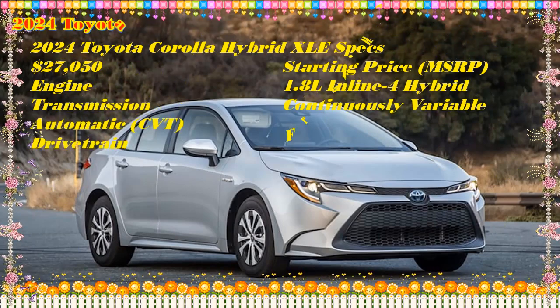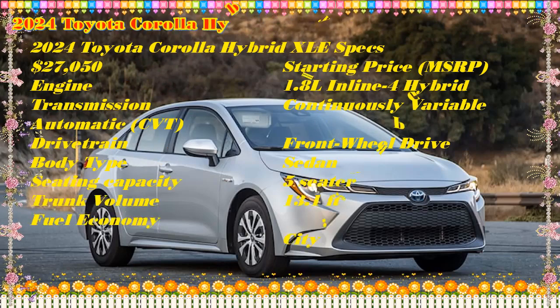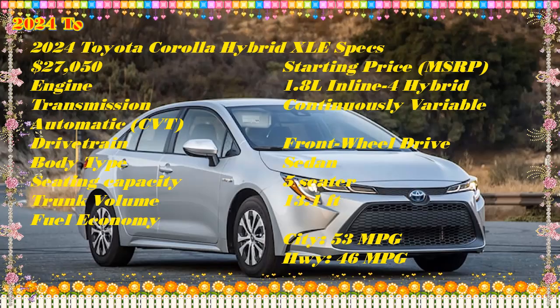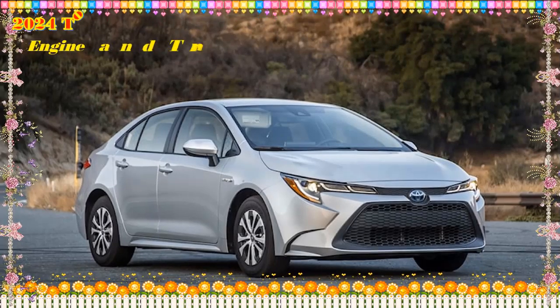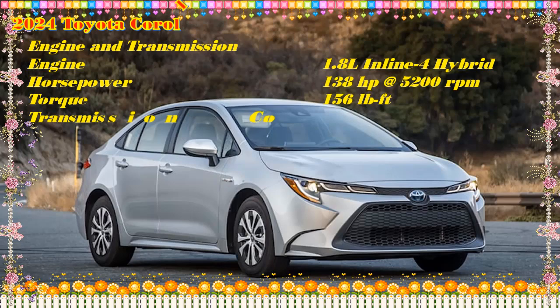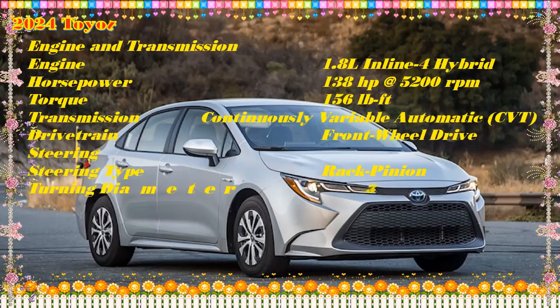2022 — Premium interior package became available. 2021 — Android Auto made standard; blind spot monitoring and rear cross-traffic alert became available. 2020 — All new model. If you're considering an older model, be sure to read our 2021 Corolla Hybrid, 2022 Corolla Hybrid, and 2023 Corolla Hybrid reviews to help make your decision.